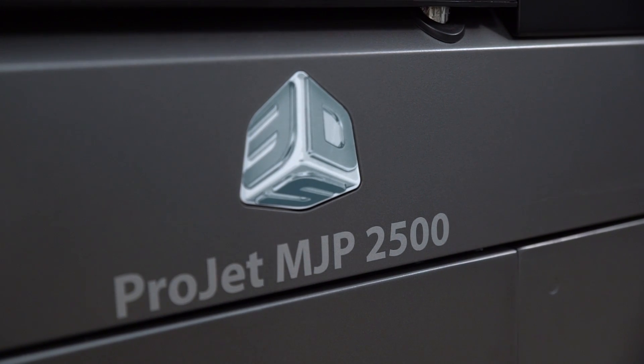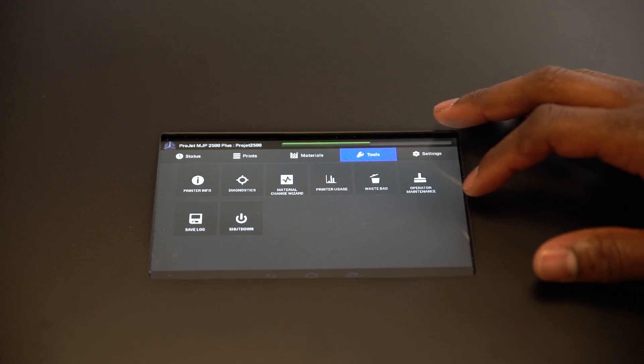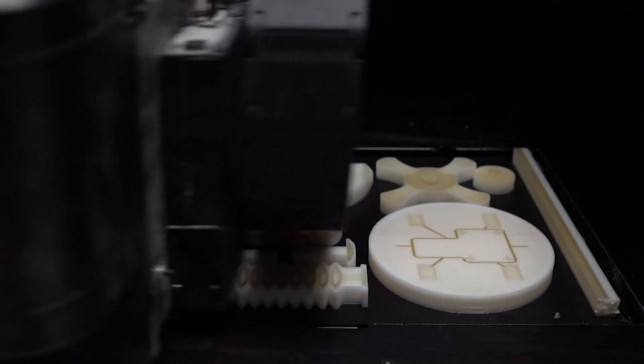The ProJet MJP 2500 combines professional-grade printing capabilities with an affordable, office-friendly footprint and easy post-processing without compromising part quality and functionality.